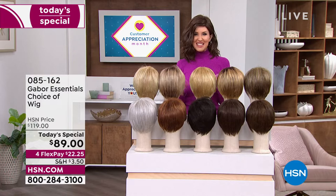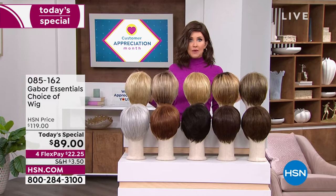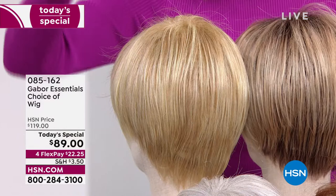If you want to try something new, this is the way to do it — no commitment, easy, no hassle. You don't even have to spray it with hairspray. It's going to pop right out of the box looking just as fabulous.